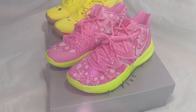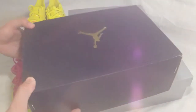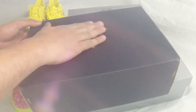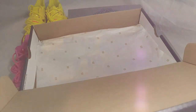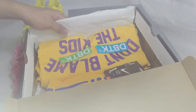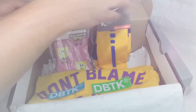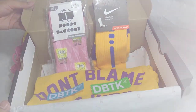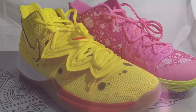We've already unboxed the Kyrie 5 Spongebob Squarepants and Patrick Star shoes. So it's time for a giveaway! If you'd like to be the lucky subscriber and win, just read the description below and follow the instructions properly — you'll have a chance to win one of these. That's all for now. Thank you for watching. It's EmanMade signing off.